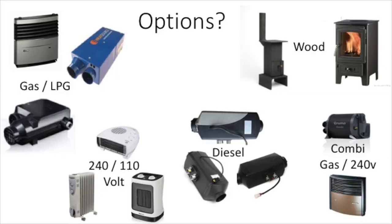The options that I personally would consider can be grouped by the type of fuel they use. There's wood, gas or LPG, diesel, 240 or 110 volt mains electricity, and some units can run a combination of the above. Let's talk through the pros and cons of each.